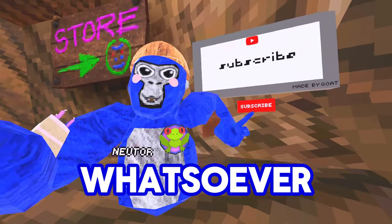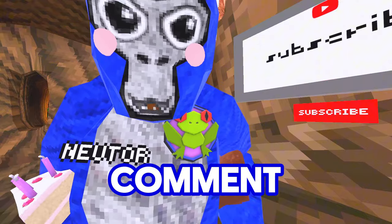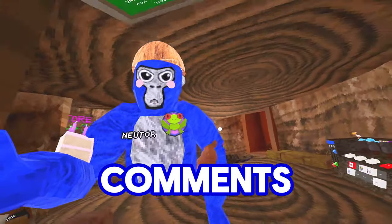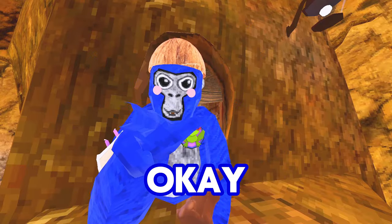If you enjoy any part of this video whatsoever, then don't leave without subscribing and maybe even liking. And if I'm lucky, leave a comment for me to read. I love reading all of the comments I get on my videos, so leave something — don't be rude, okay?